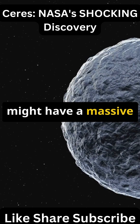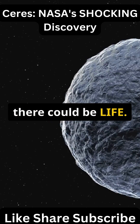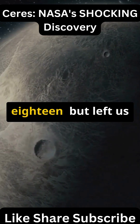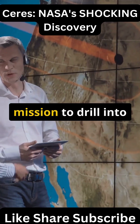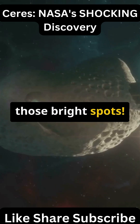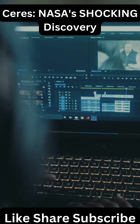Ceres might have a massive underground ocean right now, and where there's water, there could be life. Dawn's mission ended in 2018 but left us with huge questions. Now scientists are begging for a new mission to drill into those bright spots — imagine if we found the first proof of alien life right in our asteroid belt.